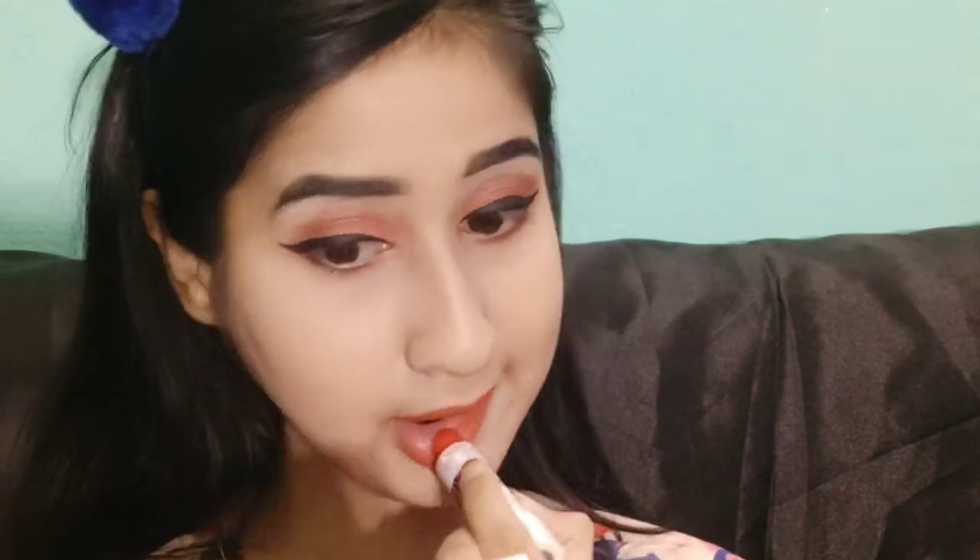If you want to wear a matte lipstick, Maybelline's Super Stay Matte Ink has very good shades — those are good options. The lipstick I used here is a bullet lipstick that's matte and affordable — I bought it from a local market, so I don't remember the brand.